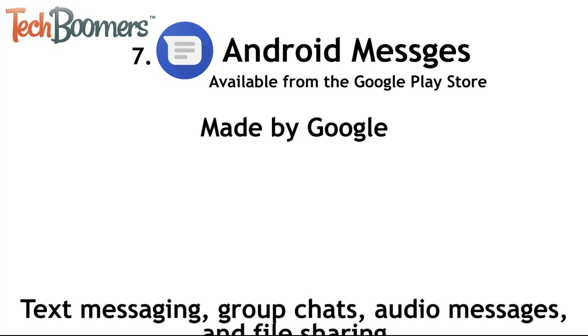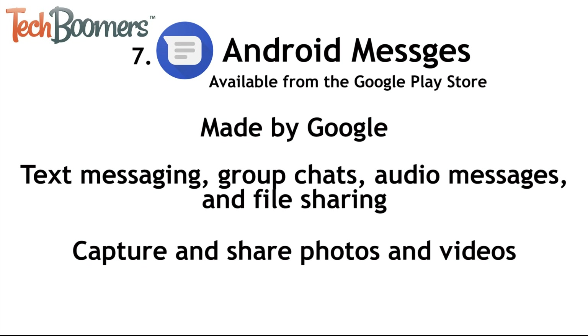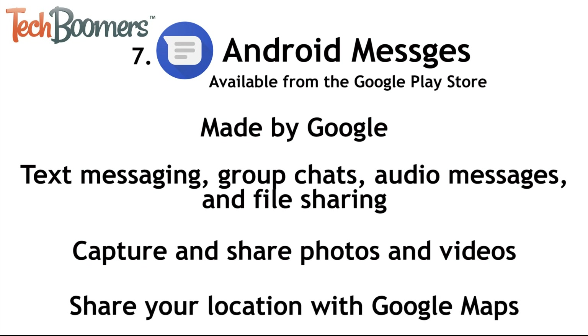The last app we'll be mentioning today is a lesser-known one made by Google called Android Messages. Android Messages is kind of like the Android version of iMessage. It allows for easy communication using SMS or MMS text messaging, group chats, audio messages, and file sharing. It allows you to capture and share pictures and videos within the app, and even allows you to share your location with Google Maps integration.